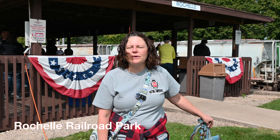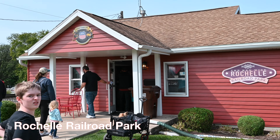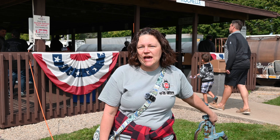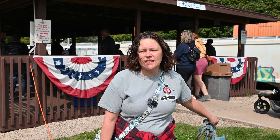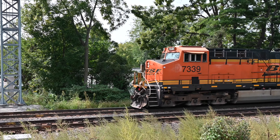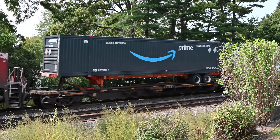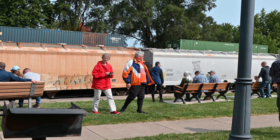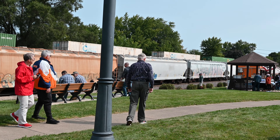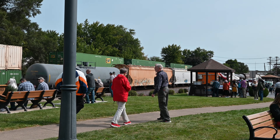We're at the Rochelle Railroad Park. We came here after seeing Big Boy over at Intermodal. This is an area that's here all the time — it's the junction of the Burlington Northern Santa Fe Line and the Union Pacific Line. So bring the kids here any day of the week and you can see the trains coming and going. And today they've got extra special stuff going on for the Big Boy event. It's a fun place to come and watch the trains come through.